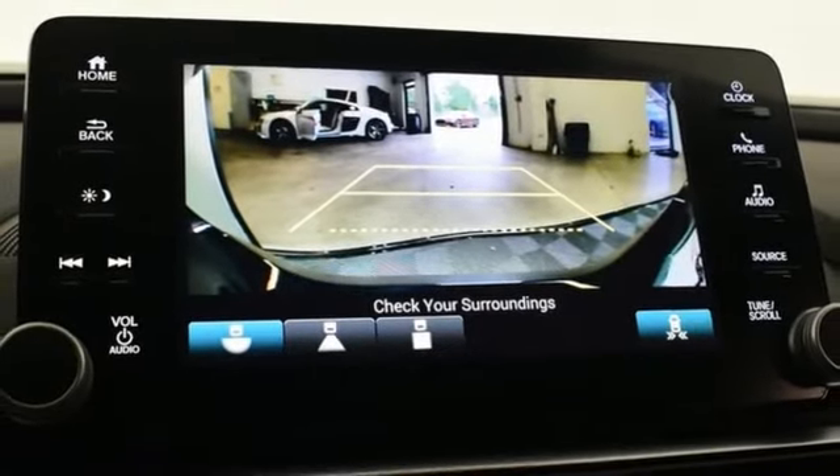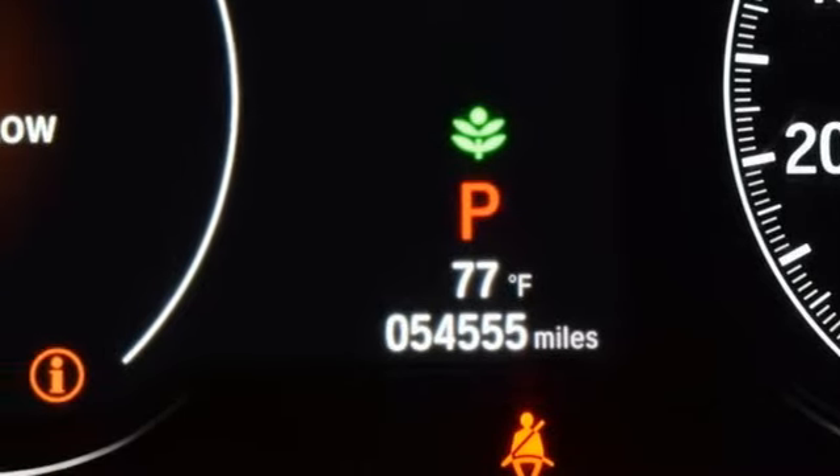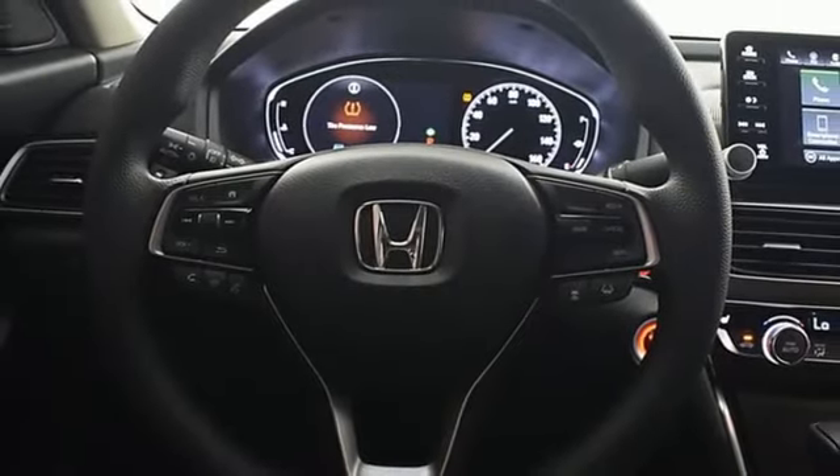Intercooled turbo inline four cylinder engine. Express open and close sliding and tilting sunroof. Gas pressurized shocks. And LED low beam headlights.